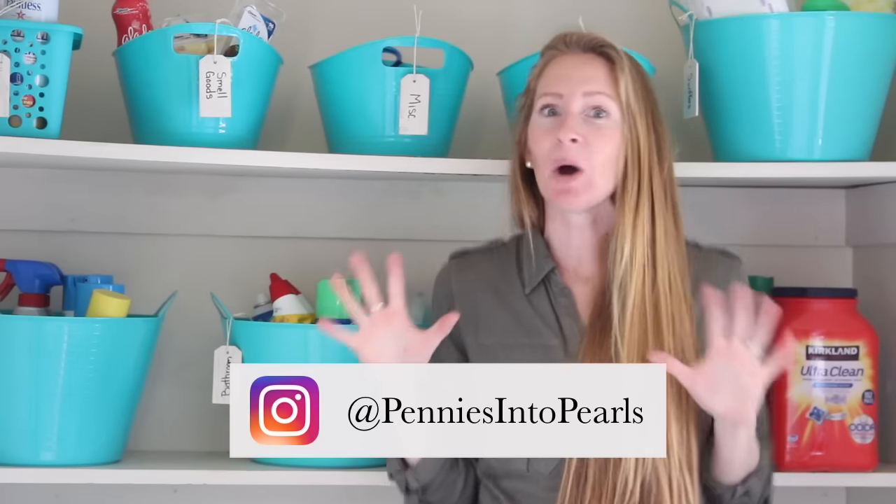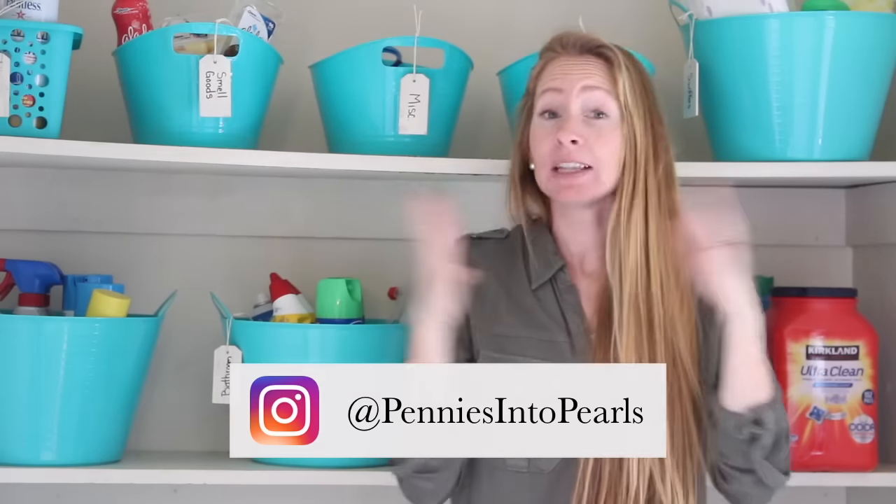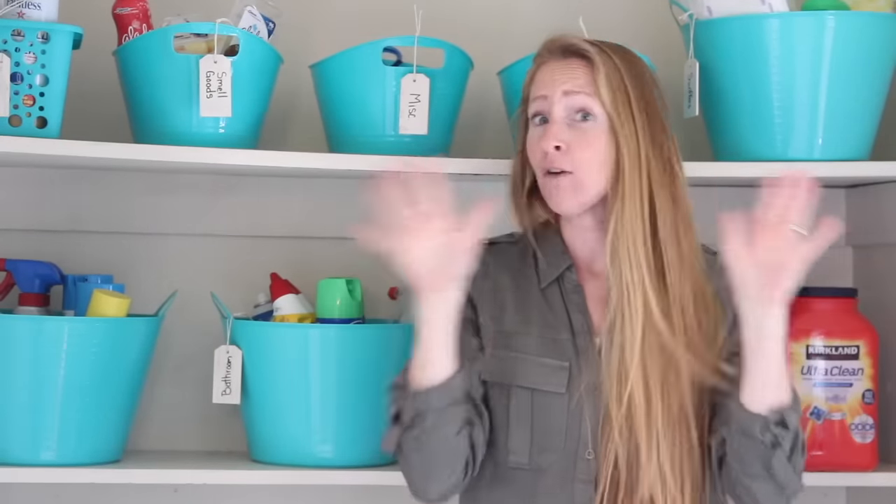We're getting serious about organizing today. Hey guys, Brittany here from Pennies Into Pearls and I am so excited today to be collaborating with a bunch of other YouTubers and we are showing you organizing tips all over your house but only using supplies from the Dollar Tree.